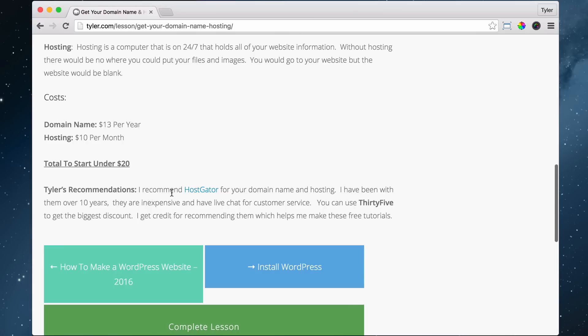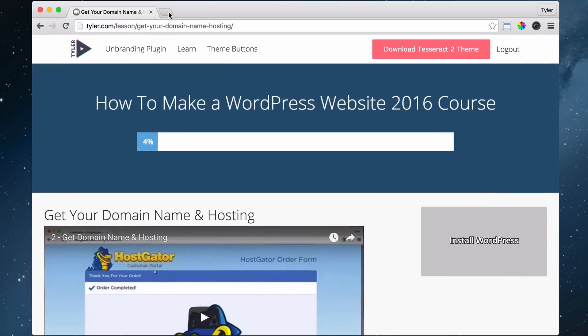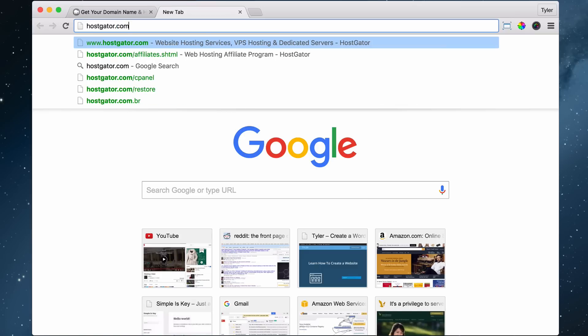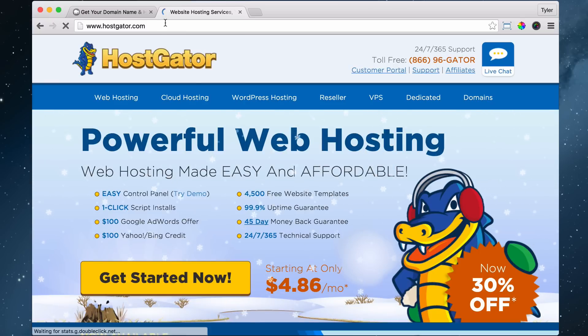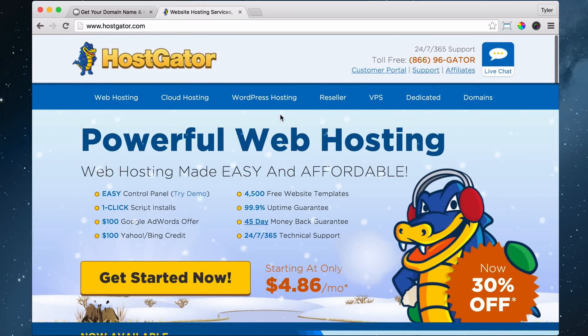My recommendation is to use hostgator.com for your domain name and hosting. We can just go there — h-o-s-t-g-a-t-o-r.com. I recommend them because I've used them for over 10 years. They have live chat, which is cool. Obviously I haven't used every host, and I'm sure there are other really good hosts out there, but this is just who I recommend. There are also some really bad hosts, so do your research. But hostgator sets things up in a specific way and you can still follow this tutorial if you're on another host.